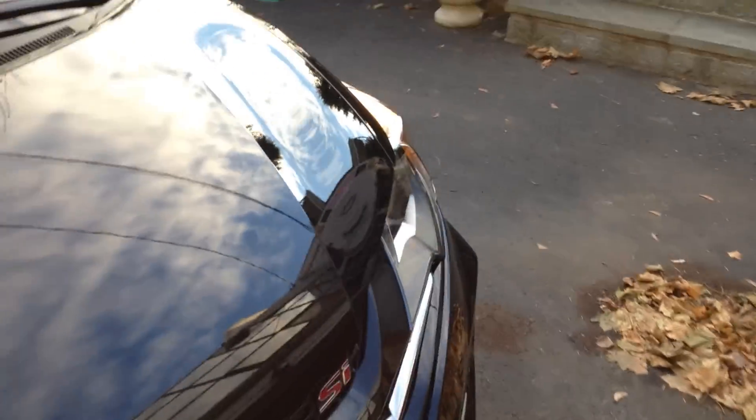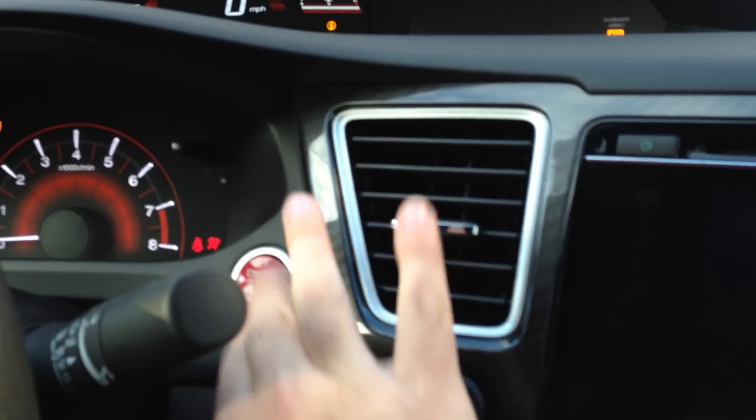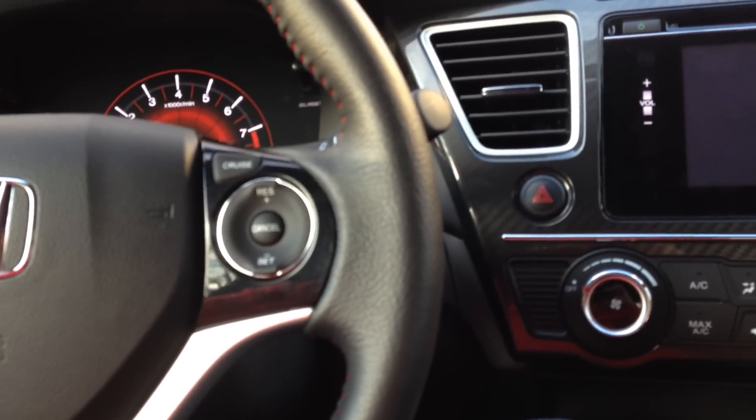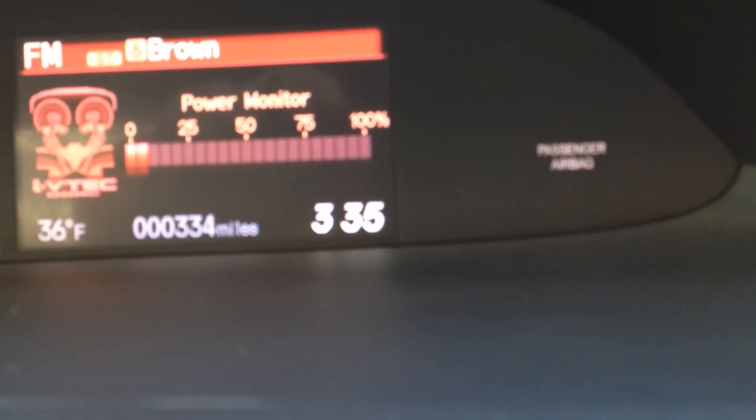All season mats. Check out the inside — don't want any copyrights. Pretty roomy back there. So far I'm loving it, only 334 miles. Gonna drive around a bit.